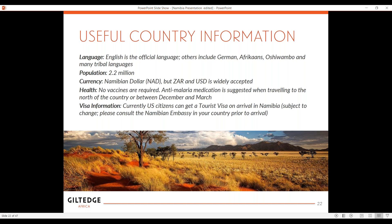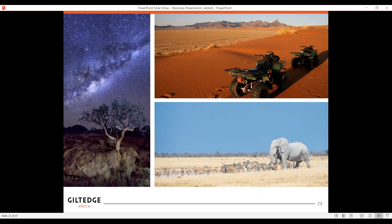For visas, a U.S. citizen can get a tourist visa on arrival in Namibia — subject to change, as Africa's visas are always changing. But typically you can get it at the border. Always check with your consultant before going. Just quickly showing you the night sky, the quad bikes, and the elephants and variety of different game. Definitely a land of contrast.